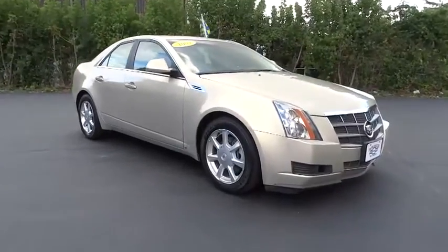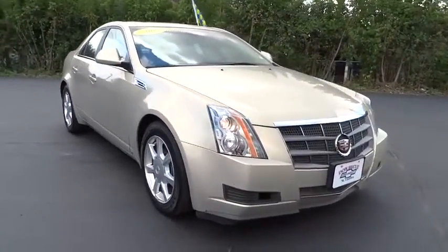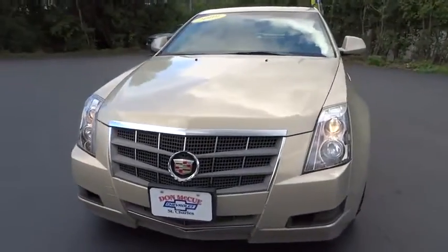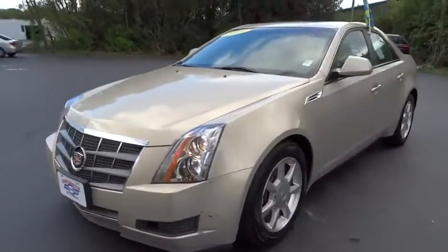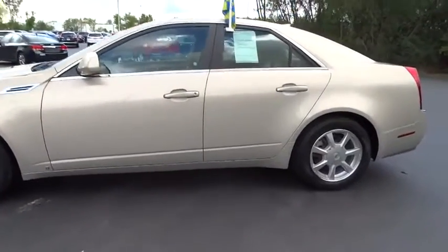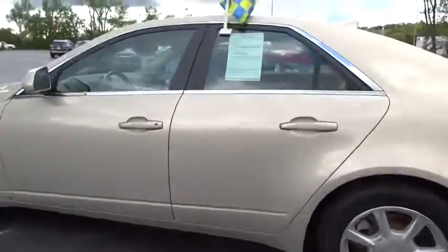Stop by and take a look at the 2009 Cadillac CTS. The CTS is a well-sorted blend of all-American style and European-inspired tuning with a cutting-edge design. The luxury CTS blends elegant styling, performance, and exceptional fuel economy.